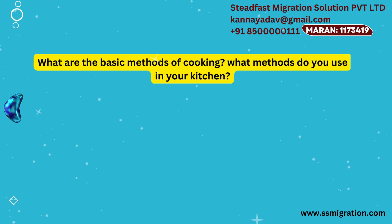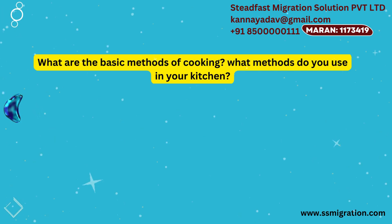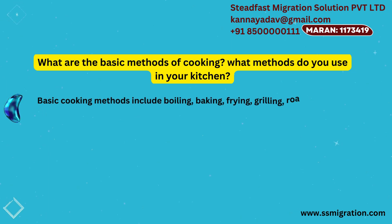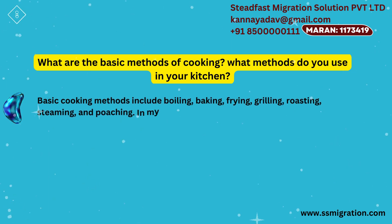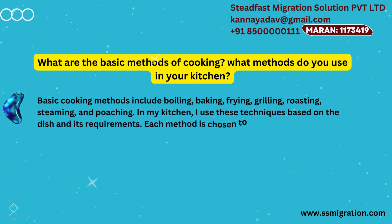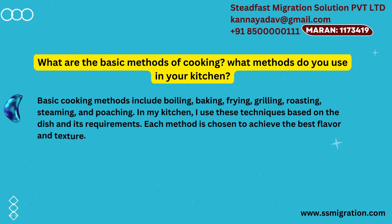What are the basic methods of cooking? What methods do you use in your kitchen? Basic cooking methods include boiling, baking, frying, grilling, roasting, steaming, and poaching. In my kitchen, I use these techniques based on the dish and its requirements. Each method is chosen to achieve the best flavor and texture.